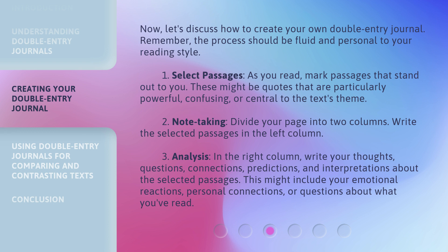Step 2: Note-taking. Divide your page into two columns and write the selected passages in the left column. Step 3: Analysis. In the right column, write your thoughts, questions, connections, predictions, and interpretations about the selected passages. This might include your emotional reactions, personal connections, or questions about what you've read.